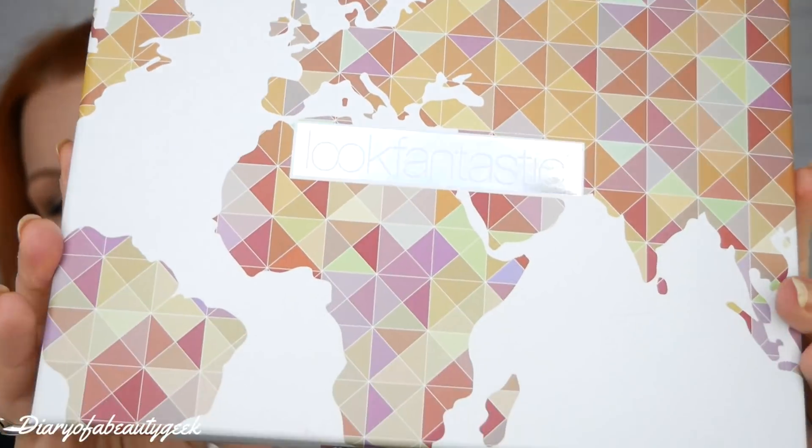Hi everybody, welcome back to my channel. If you're new, welcome — my name is Claire. This is going to be another unboxing video and it's my very first unboxing for June, and it is Look Fantastic.